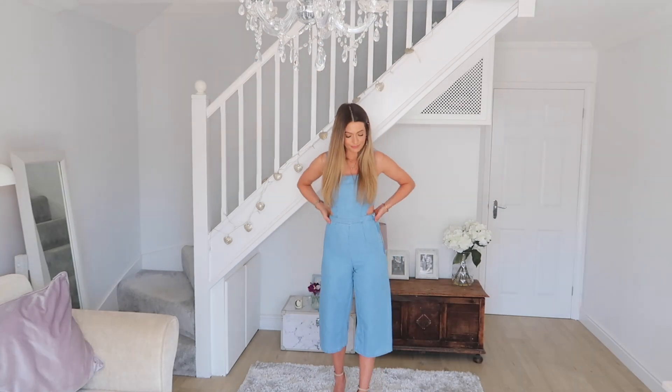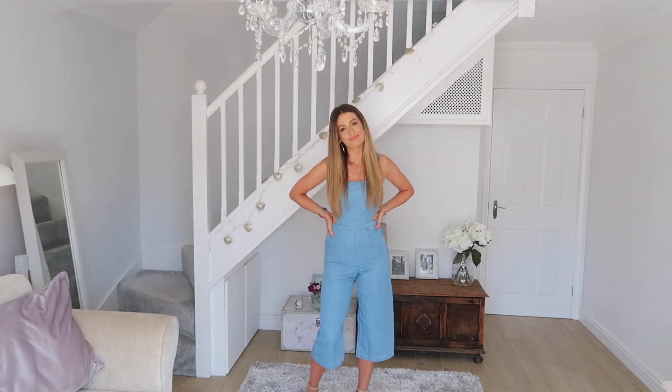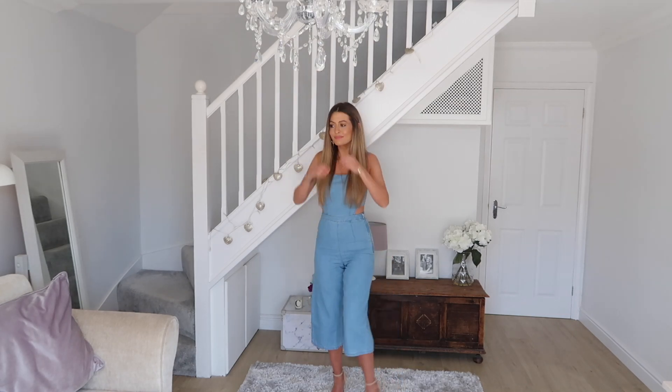I'm going to start with this jumpsuit that I'm wearing. I love this jumpsuit — it's just a bit of me really, I just think it's so cute. I love this pale lightweight denim. It was £25.99, a real bargain. I initially ordered it to be worn during the day with sandals or flip flops but I've popped it on with some heels today and I think it really works — it dresses it up, so it's quite a good all-rounder.